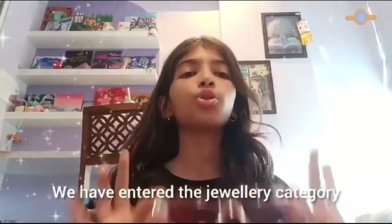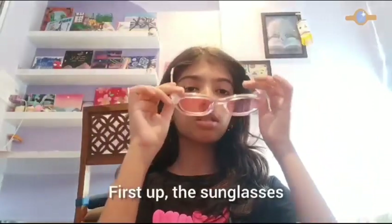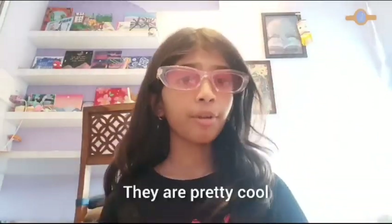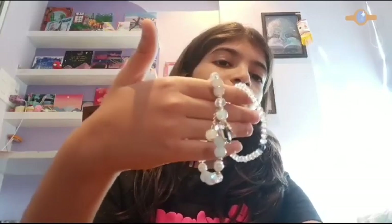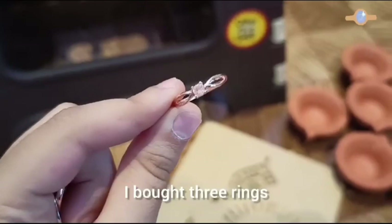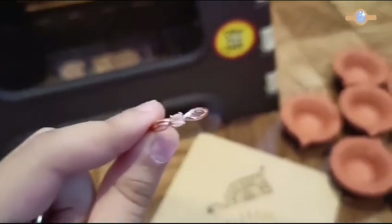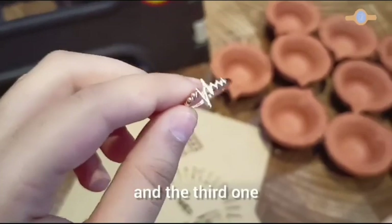We have entered the jewelry category. First up, the sunglasses — they are pretty cool. Next are these bracelets, I like them, they are pretty cool. Next we have rings — I bought three rings: this is the first one, the second one, and the third one.